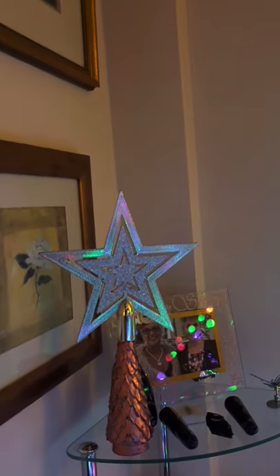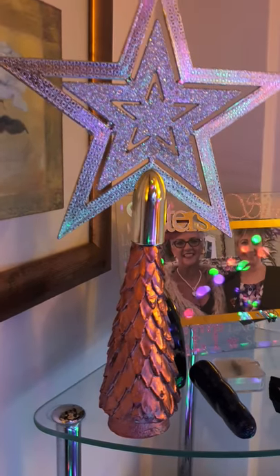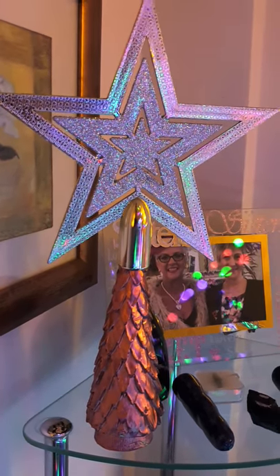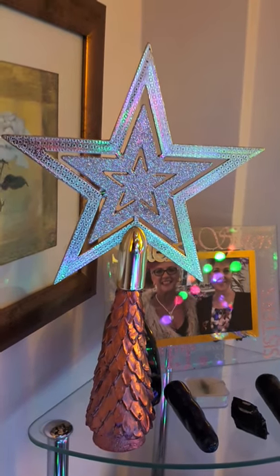And then, just looking behind — I found this candle. It is a candle, and on the top of it I shoved a star. And you know what? It works. In my eyes, it works, anyway.